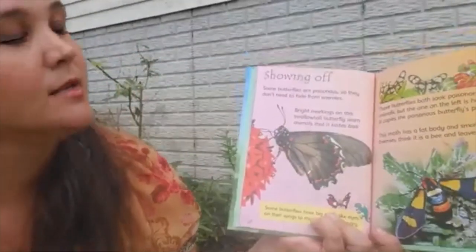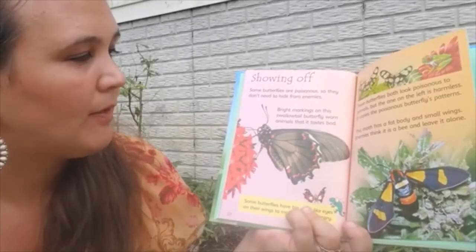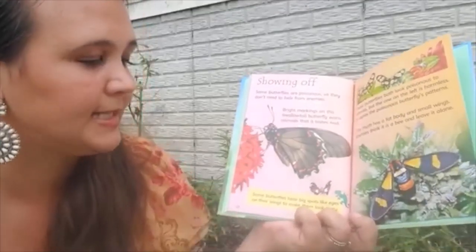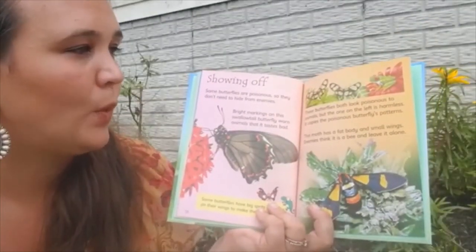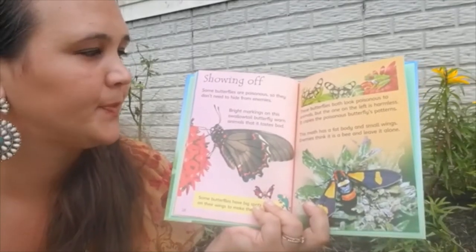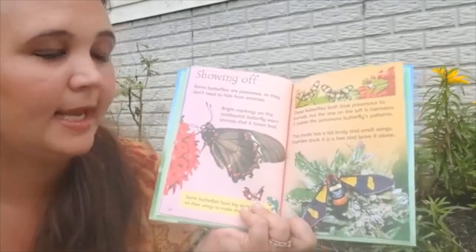Showing off. Some butterflies are poisonous, so they don't need to hide from enemies. Bright markings on this swallowtail butterfly warn animals that it tastes bad. Some butterflies have big spots like eyes on their wings to make them look scary. These two butterflies both look poisonous to animals, but the one on the left is harmless — it copies the poisonous butterfly's patterns. This moth has a fat body and small wings, so enemies think it's a bee and leave it alone.